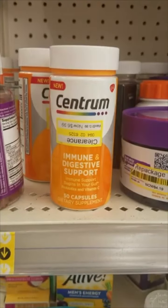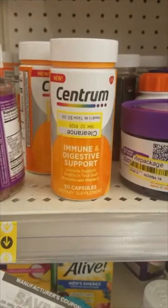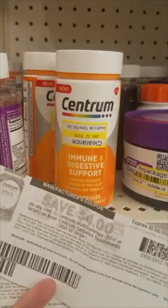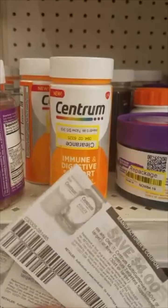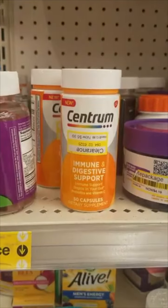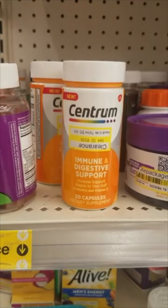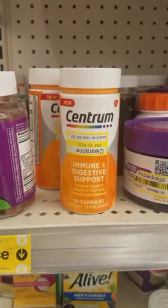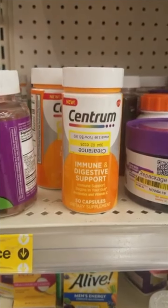I found these Centrums on clearance for $6.99. We have a 25% off Target Circle which will take off $1.74, and I have two of these $4 Centrum coupons — we'll pay $1.25 for each of these. And then we have a $2 rebate on Ibotta back, so we'll end up making 75 cents off each of these.